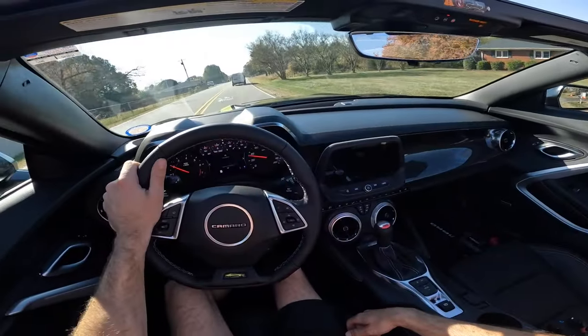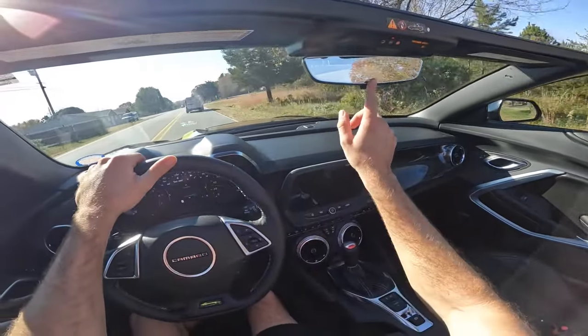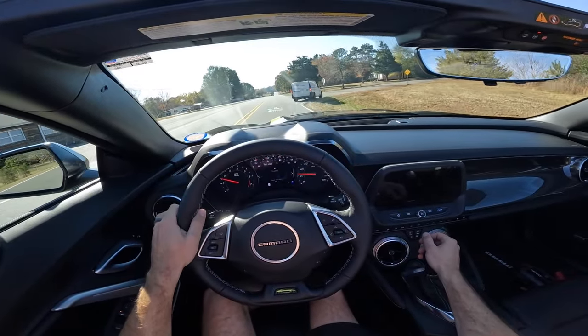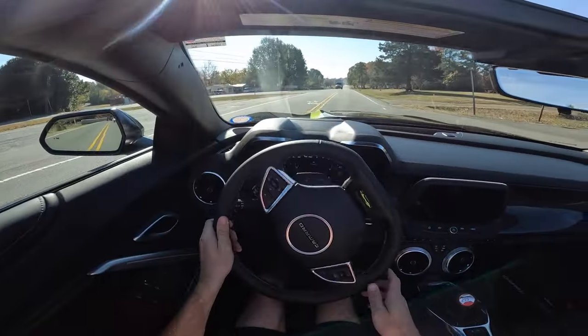We still have the backup camera there, which is nice. So with the top down, you still have plenty of visibility. But it's very nice overall.